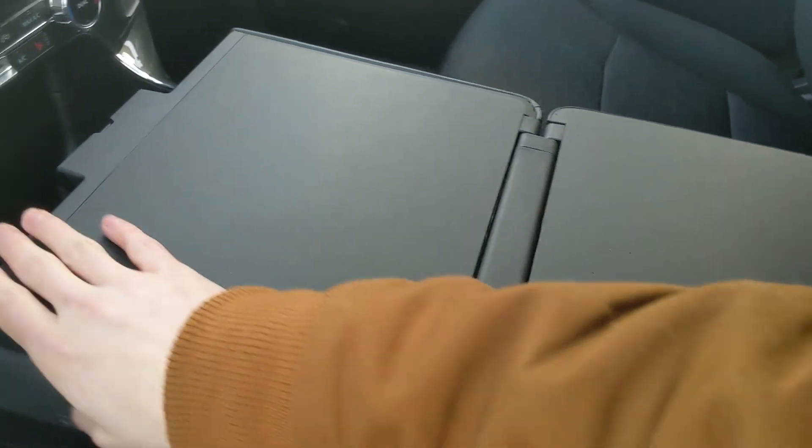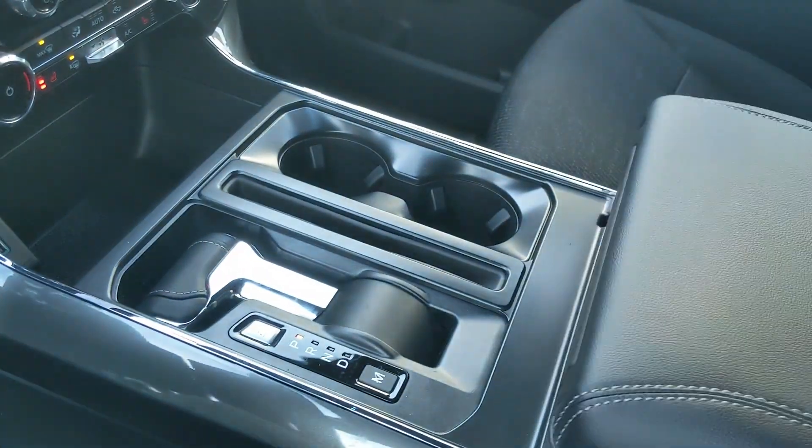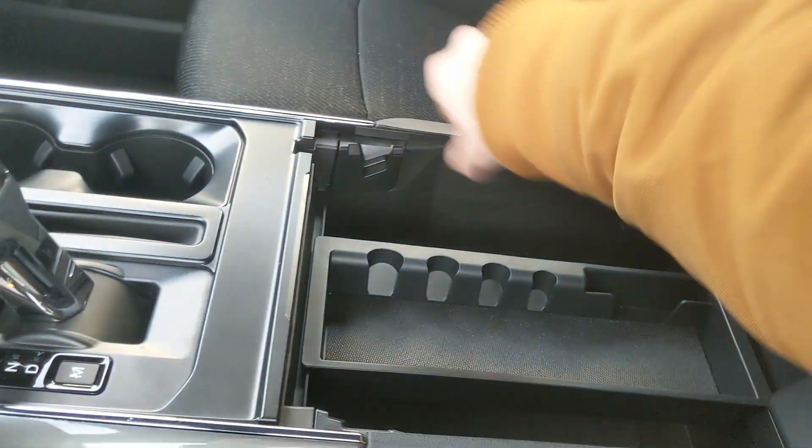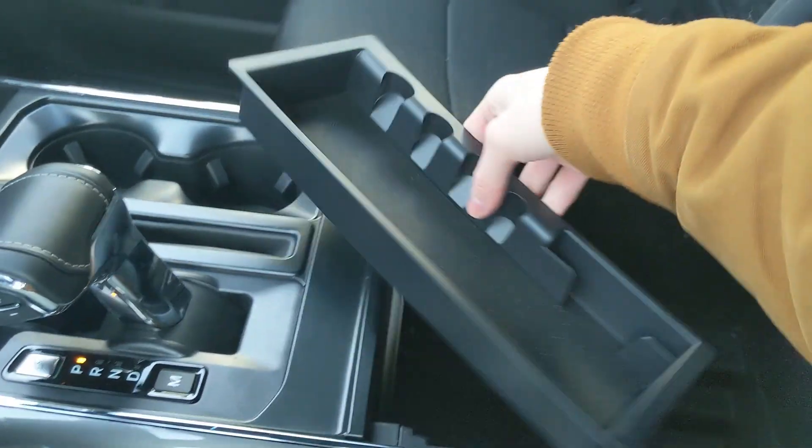So you can unfold your interior work surface — if you want to eat in your truck or work in your truck, you have a nice flat surface to do so from. Then you have two cup holders and your lockable center compartment slash armrest with a removable tray, a ton of room inside including another USB and USB-C.